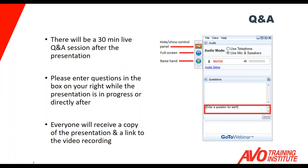That email will also include a copy of the PowerPoint presentation and a link to the video recording of the webinar if you'd like to watch it again or share it with your colleagues. Remember you can ask questions at any time during the presentation — just submit those and they will be answered at the end of the webinar.